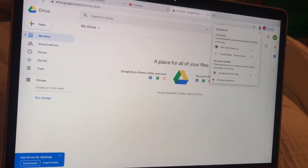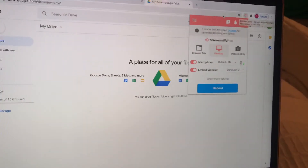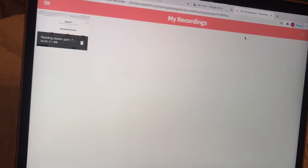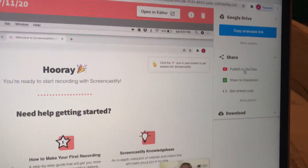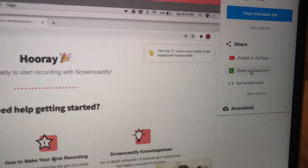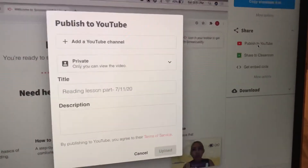Let me show you Screencastify. When you open Screencastify and go to your recordings, you can see all of your recorded videos. For example, one of your recordings — this is how you can publish it straight to your Google Classroom or publish it to your YouTube. This is a good way to back up your videos or to put them on YouTube.